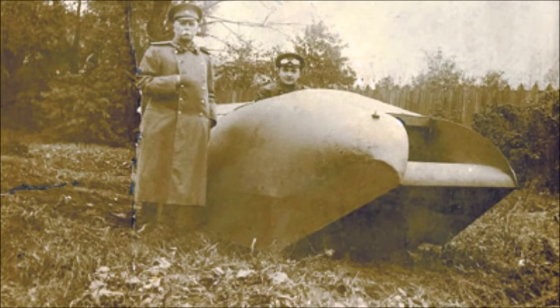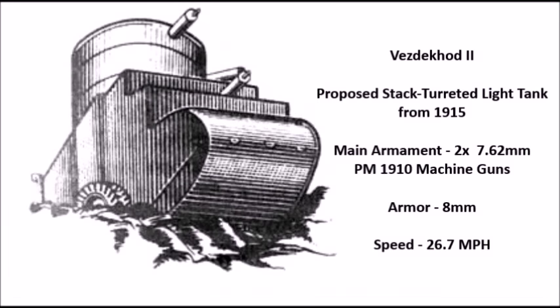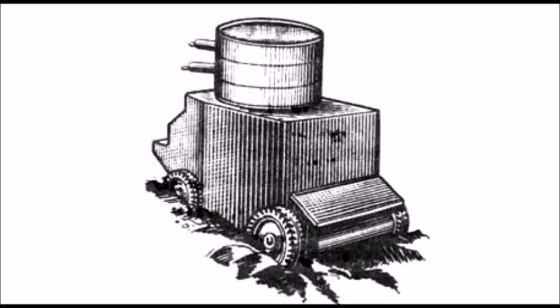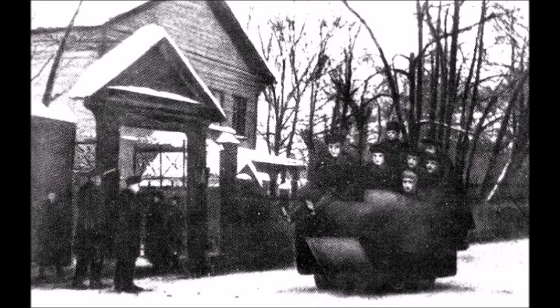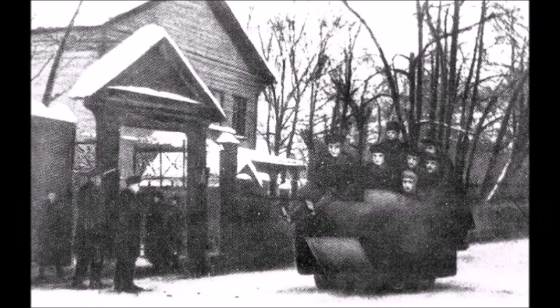Unfortunately this tank never made it past the experimental stage. The Tsarist Russian government stopped funding the Vezdekhod project in 1915 when it was at least 90% finished — the only thing left was to build the turret for the 7.62mm PM Maxim machine gun. In 1915, a Vezdekhod II was designed with a dual turret fitted with two 7.62mm machine guns. But funding ran out again, and the project ended in 1916-1917, and was ultimately terminated by the Russian Civil War in 1918.